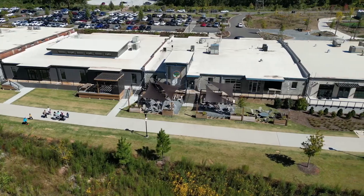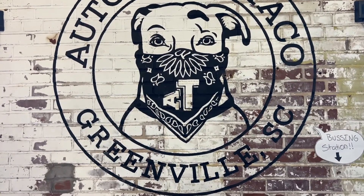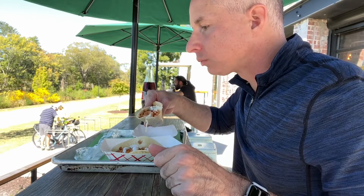You can park your bike and enjoy a beer, or maybe a taco or two for lunch, and fuel up for the rest of your ride.